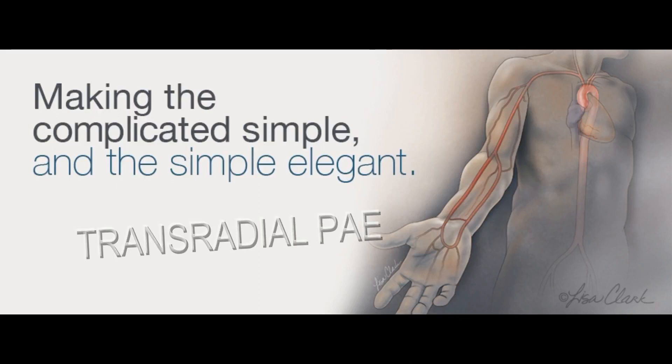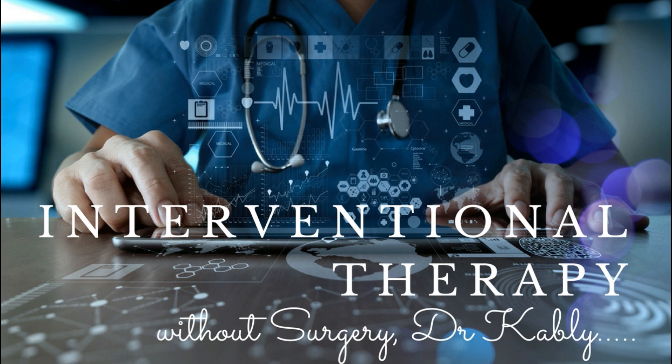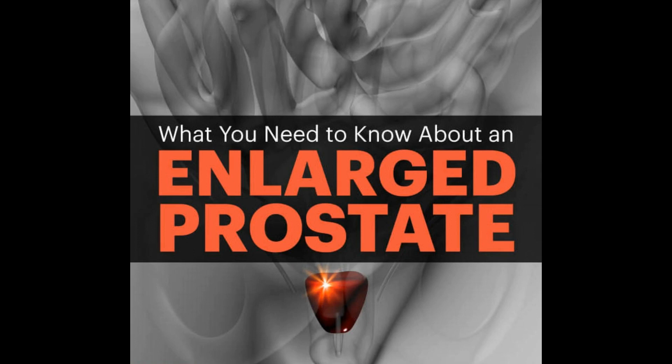Hello and welcome to this channel. My name is Dr. Kabli and I specialize in non-surgical image-guided interventions. Today we're going to be talking about a condition called benign prostatic hyperplasia, or more commonly known as prostate enlargement, how it affects men, and what symptoms it causes.